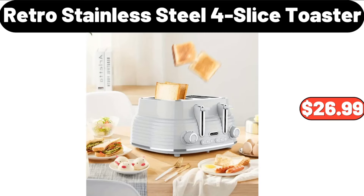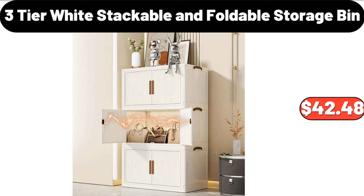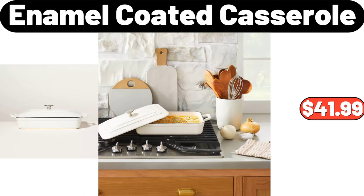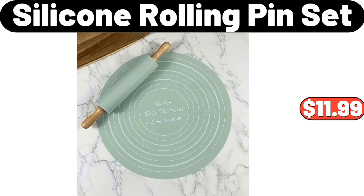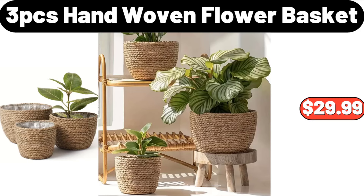Retro Stainless Steel 4-Slice Toaster, $26.99. Waffle Quilted Sofa Seat Cover, $9.99. 3 Tier White Stackable and Foldable Storage Bin, $42.48. 2 Pack Porcelain Salad Plate, $14.99. Enamel Coated Casserole, $41.99. Silicone Rolling Pin Set, $11.99. Snack Tray, $18.99.